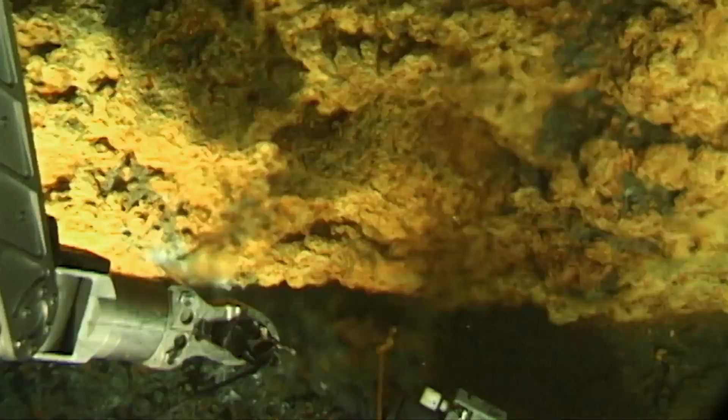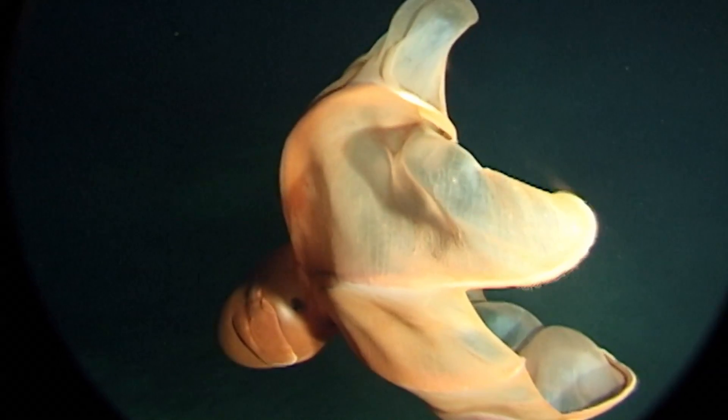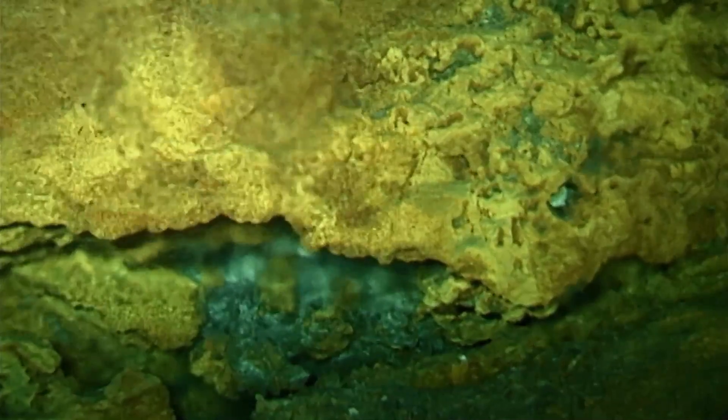HURL has driven 25 years of interdisciplinary study of the unique and extreme ecosystems at Loihi Submarine Volcano, including its explosive history, collapse events, and hydrothermal activity.